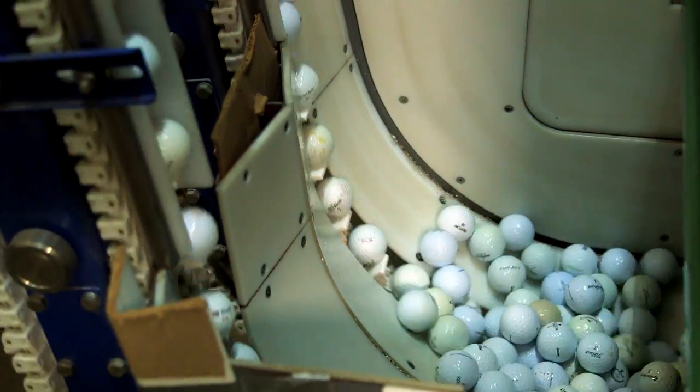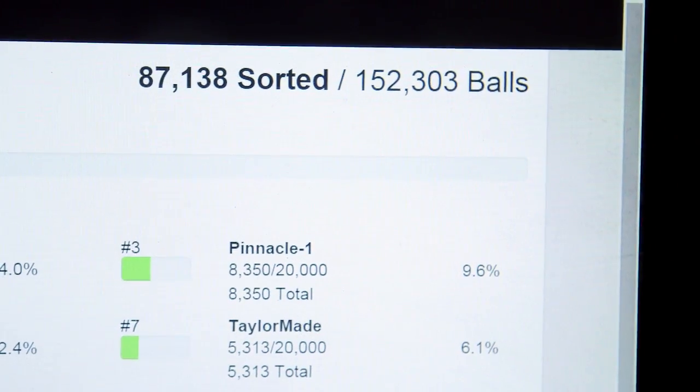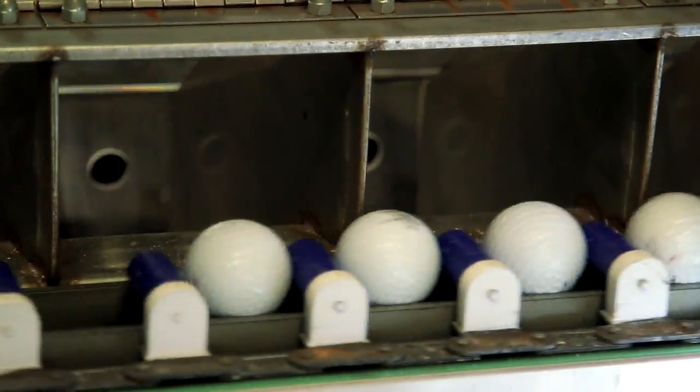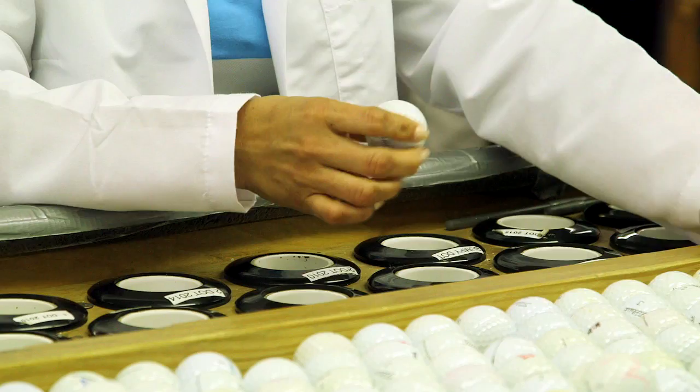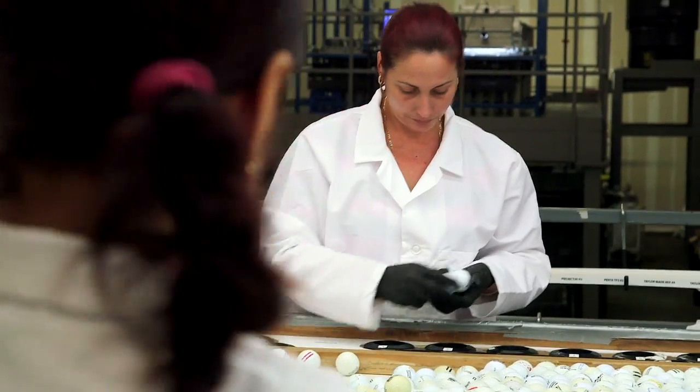They're loaded onto an automatic sorter. Here, a complex computer program even reads and identifies the brand. Next, the balls are binned and travel up to a grating platform. They're released into a large table sorter where employees hand inspect the balls, quickly separating them by quality, and they're given a rating.